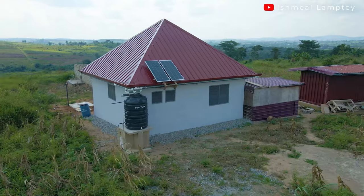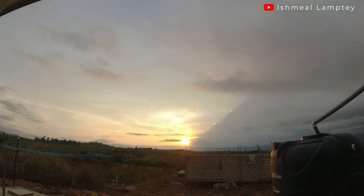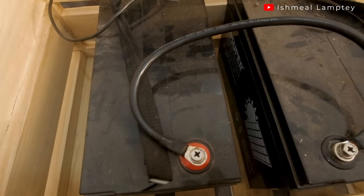Hi and welcome back to another video. If you intend to stay off-grid and use solar energy, it's always important to note that it is a limited form of energy. That means you have limited daylight during the day, as well as a limited amount of energy stored in your solar batteries. So deciding on what kind of appliances you are going to use and how long you're going to use them is very important.